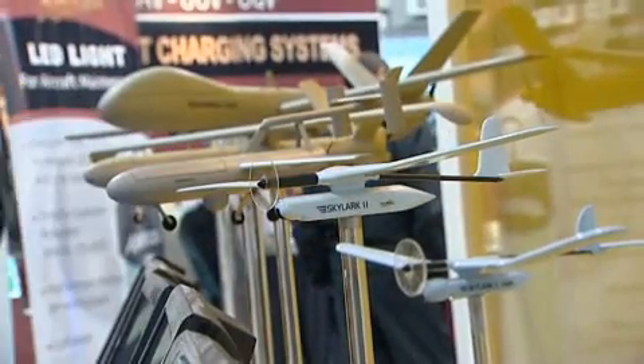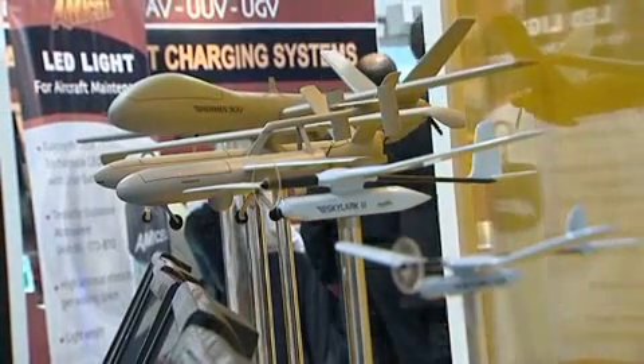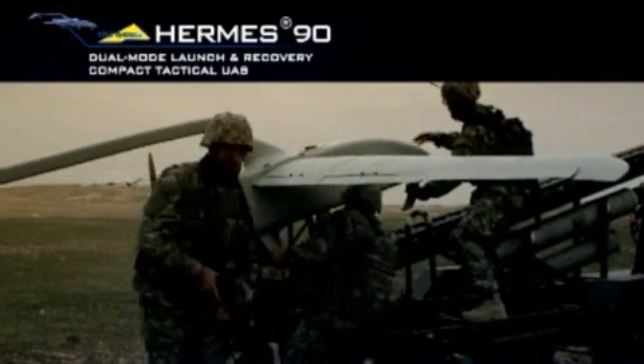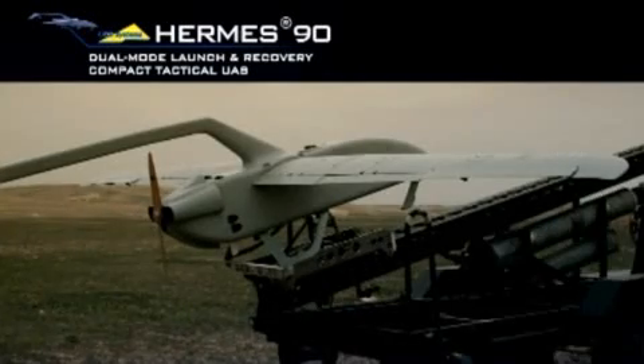The Hermes 90, a small tactical UAV formerly known as Skylark 2 LE, has been rebranded as part of the Israeli company's larger Hermes family. The 15-hour-plus endurance Hermes 90 will also be offered for the U.S. Navy and Marine Corps STUAS Tier 2 contest under the new Elbit and General Dynamics joint venture called UAS Dynamics.